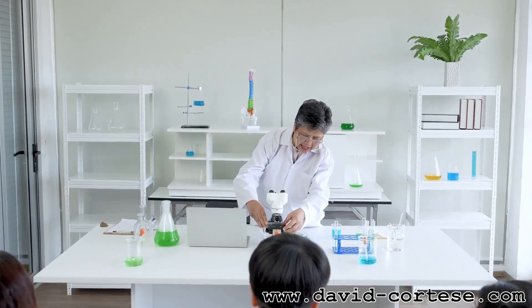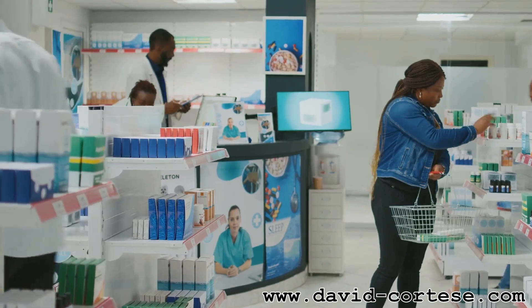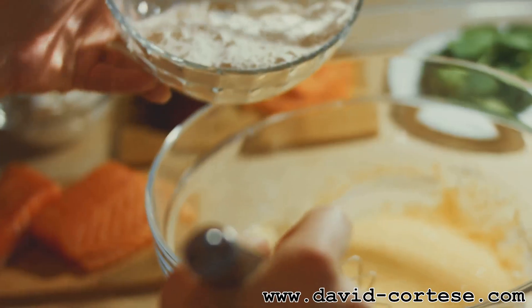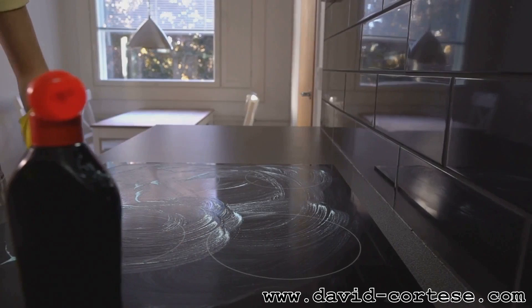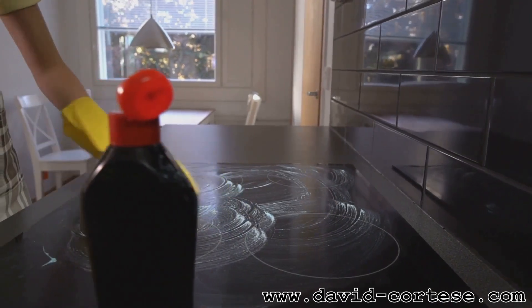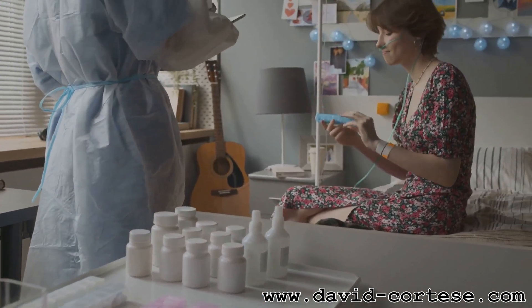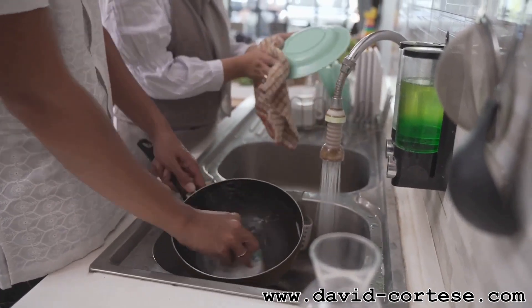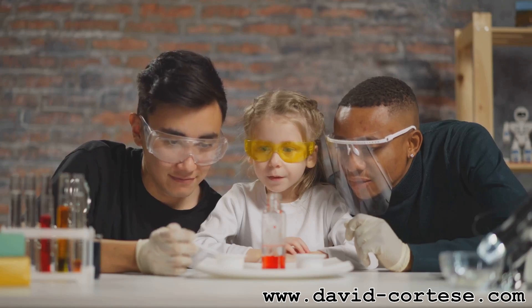Chemistry might seem like a subject confined to labs, but it's happening all around us, all the time. Cooking: mixing ingredients and baking them causes chemical reactions that transform them into delicious meals. Cleaning: soaps and detergents use chemistry to break down dirt and grease. Medicine: medicines are developed using chemical reactions to target specific illnesses and help us heal. These are just a few examples of how chemistry is woven into our daily lives — it's the invisible force behind so many things we take for granted.